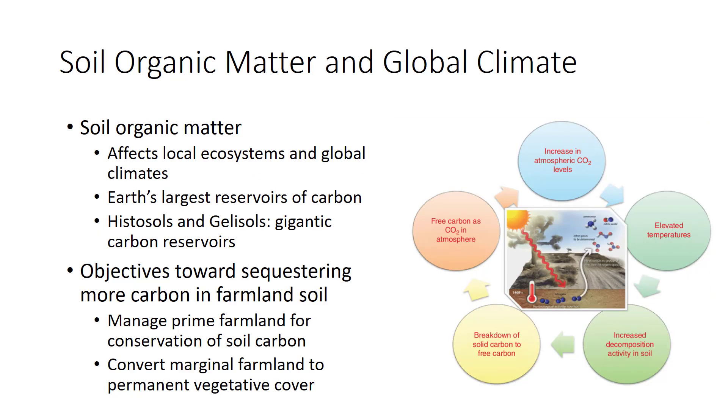Soil organic matter interests climate researchers because it is one of the Earth's largest reservoirs of carbon. When it decays, carbon dioxide, the main greenhouse gas, is released into the atmosphere. When more soil organic matter is created, carbon dioxide is removed from the atmosphere. Thus, the fate of soil carbon affects global climate. If the Earth warms, decay rates should speed up, releasing more carbon dioxide and increasing climate change even more.